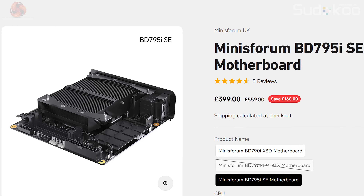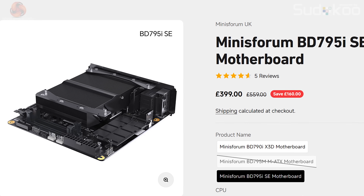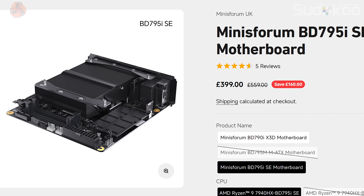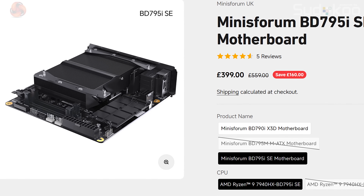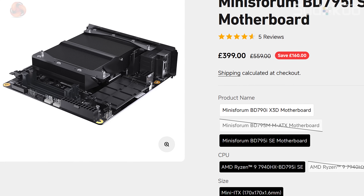By contrast, the Minisforum BD795i SE motherboard does support external graphics. The processor is somewhat older technology, but we have support for DDR5 SODIMMs memory and a proper graphics card.